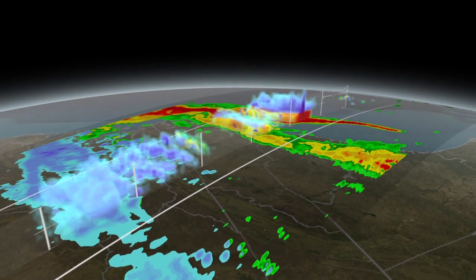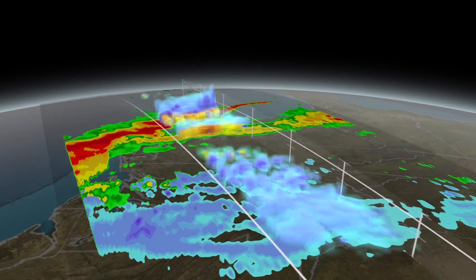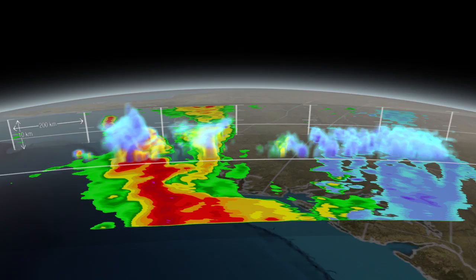Off the coasts of the Carolinas, the tops of the clouds are icy, reaching about 10 kilometers up into the atmosphere. Down at the surface, heavy rains fall in the Atlantic Ocean.